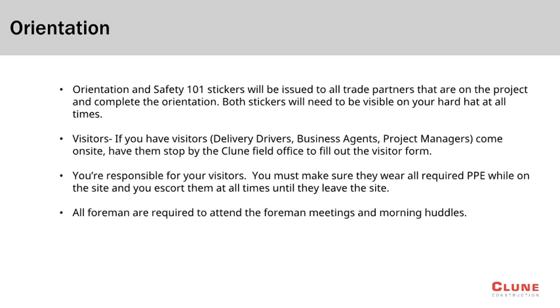All visitors must check in at the Klune Field Office prior to moving throughout the site. This includes delivery drivers, project managers, and business agents. Please keep in mind that you are responsible for your visitors and must ensure they wear all required PPE and that they are escorted at all times.